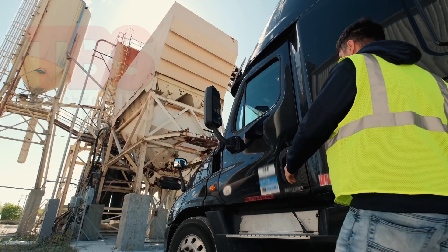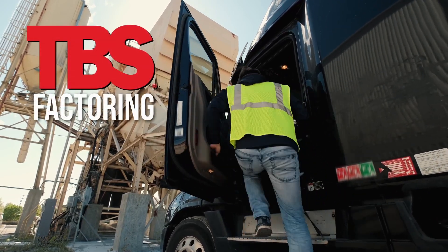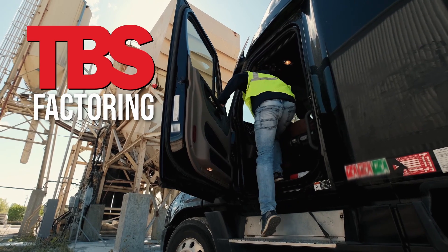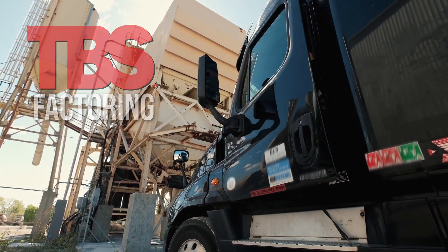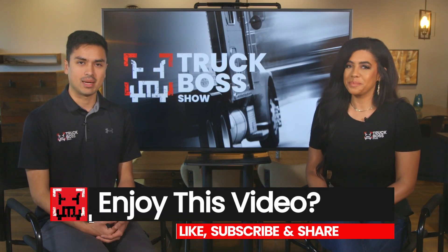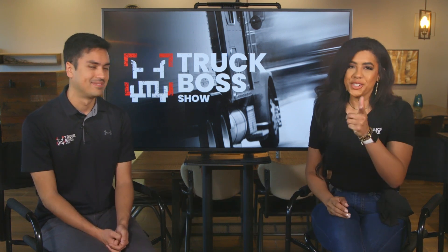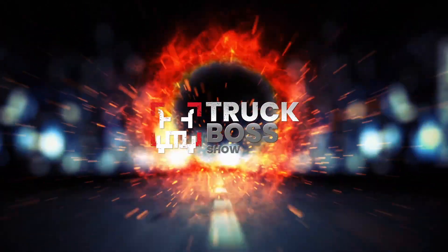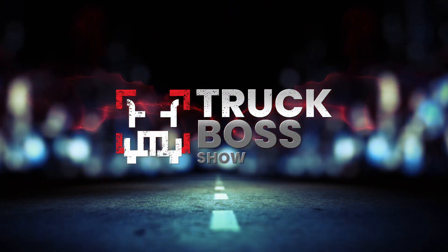This episode is brought to us by TBS Factoring Services. Insurance for startup trucking companies can be sky high, so work with our friends at TBS — they can defer up to 50% of your down payment and keep more money in your pocket. Visit the link in the description box below, and don't forget to like, share, and subscribe — because we can't do this without you.